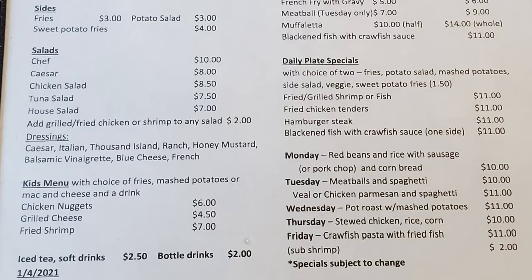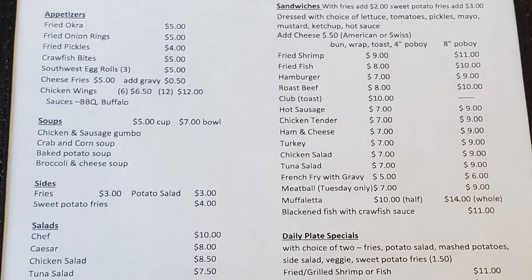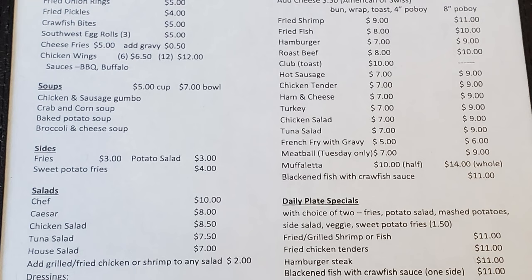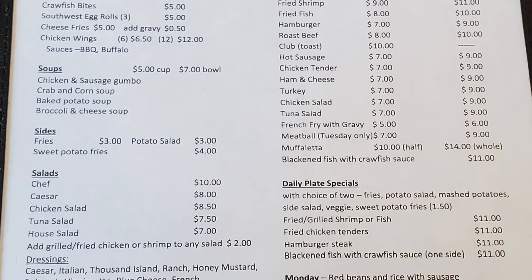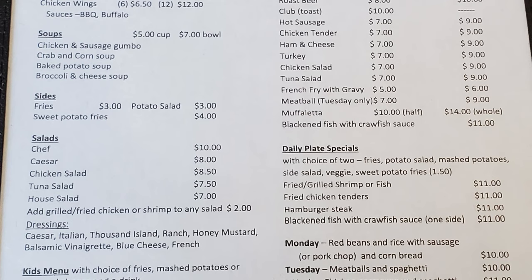They also have salads and a kids menu. Their sandwich selection comes with fries at $2 or sweet potato fries at $3, dressed with lettuce, tomato, pickles, mayo, mustard, ketchup, and hot sauce. You can add cheese — American or Swiss — for 50 cents. Choice of bun, wrap, toast, 4-inch or 8-inch po'boy. Options include fried shrimp, fried fish, hamburger, roast beef, club, hot sausage, chicken tender, ham and cheese, turkey, chicken salad, tuna salad, french fry with gravy, meatball on Tuesdays only, muffalata, and blackened fish with crawfish sauce.